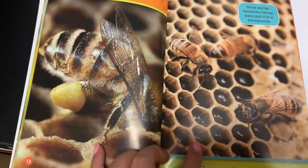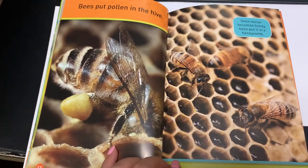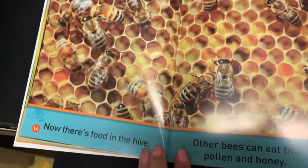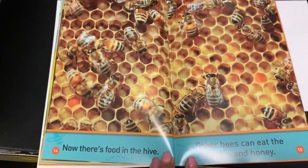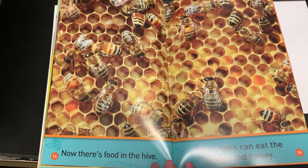This is the honeycomb, showing the nectar in there. Now there's food in the hive. Other bees can eat the pollen and honey.